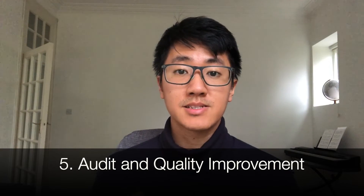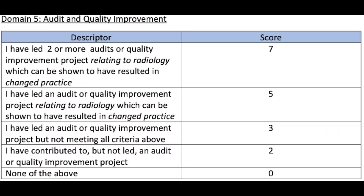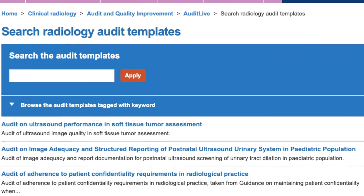Section five is audit and quality improvement. This section has changed — to get maximum points, your audits now have to be radiology-themed and demonstrate a change, meaning they must be closed loop or two cycles. You also have to have done two audits or quality improvement projects. The best way is to start early and look for audits in medical school — trainees always want help conducting them. Pick a simple, quick audit and a supervisor who will help you complete it. There's a list of audit templates on the Royal College of Radiologists website. For evidence, get a signed letter from your supervising consultant confirming you led the audit and that it was two cycles, and include the audit presentation.